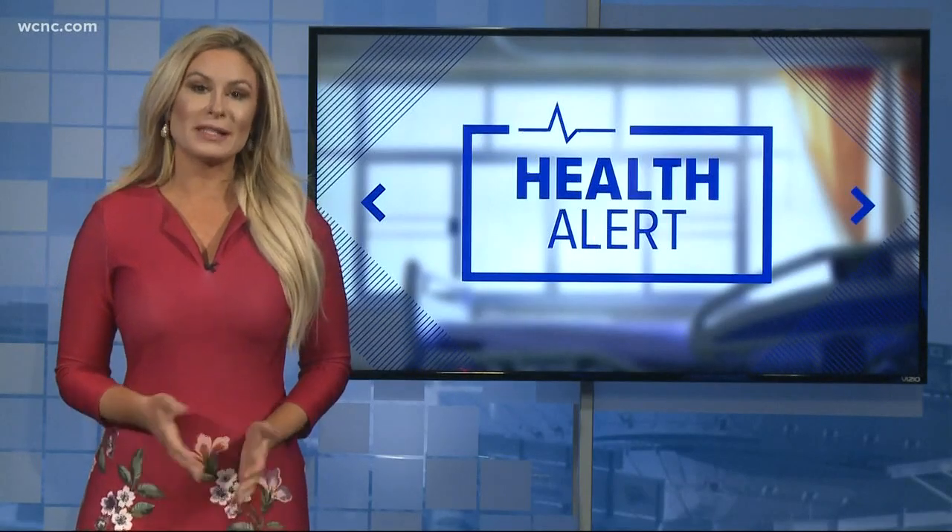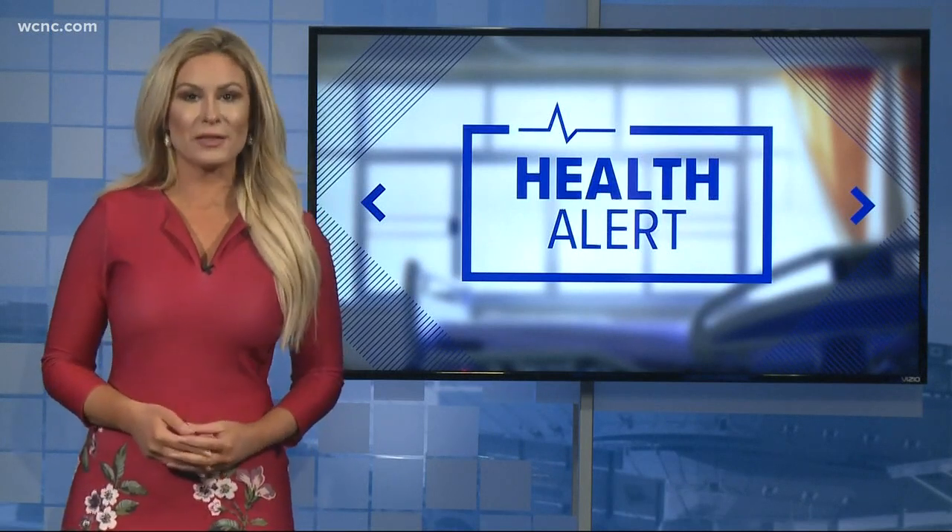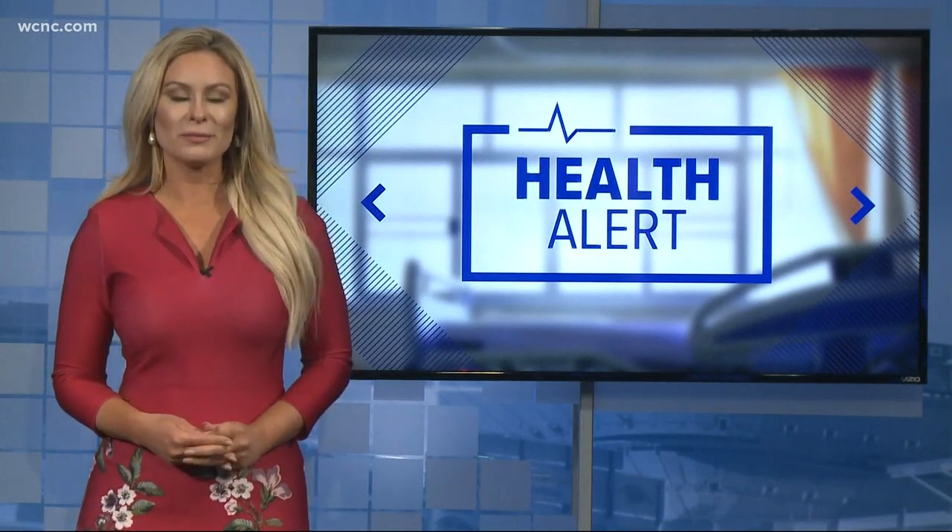Researchers are now working to study the blood test in a larger group of patients in hopes of one day taking it out of the lab and into the exam room, where doctors could then diagnose fibromyalgia on the spot. Carolyn Bruck, NBC Charlotte.